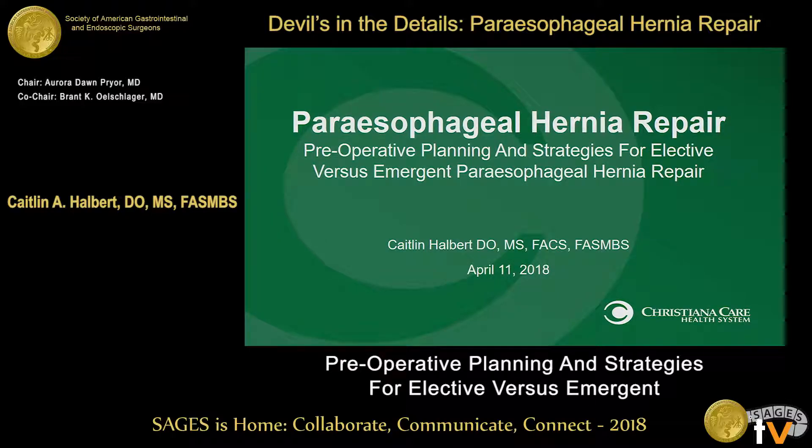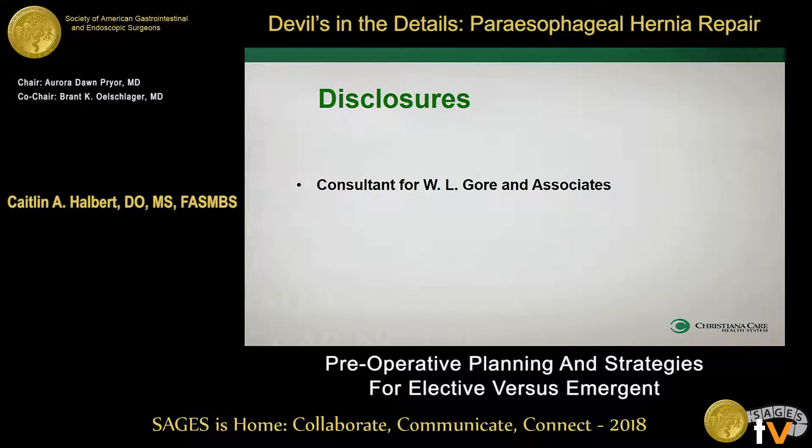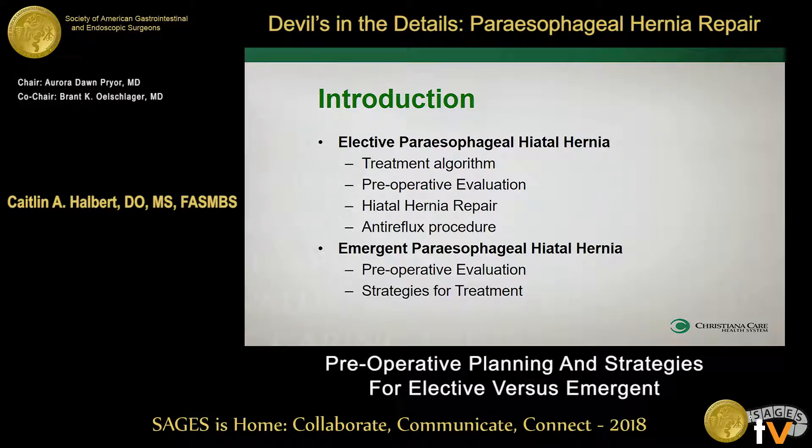So we're going to cruise through some of this. We're going to talk about both elective and emergent paraesophageal hiatal hernia repairs, and we're going to break it down into a treatment algorithm. I'm going to save a lot of the talk about the actual hiatal hernia repair to my speakers that are following, but we're going to talk about what to do before and after that repair.